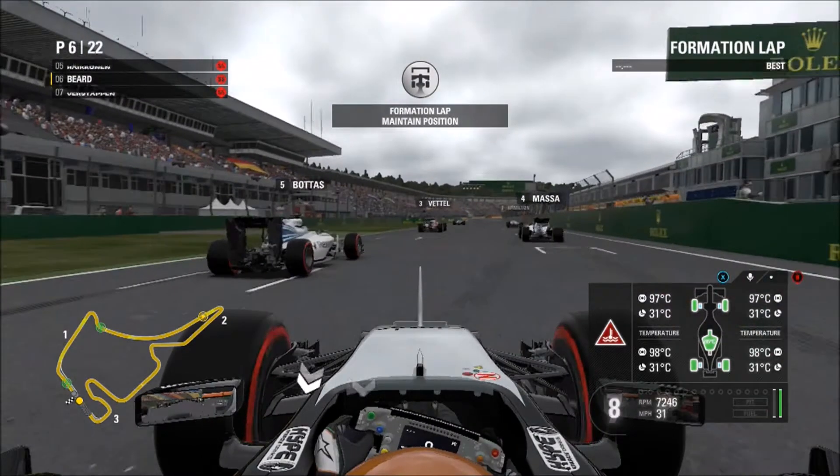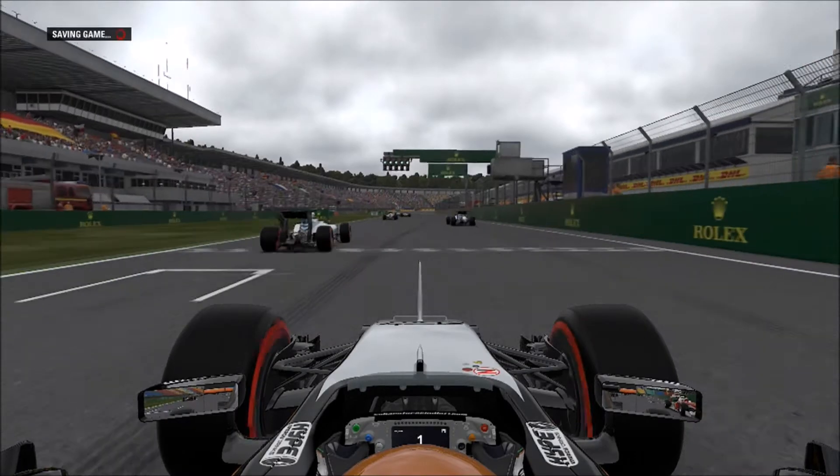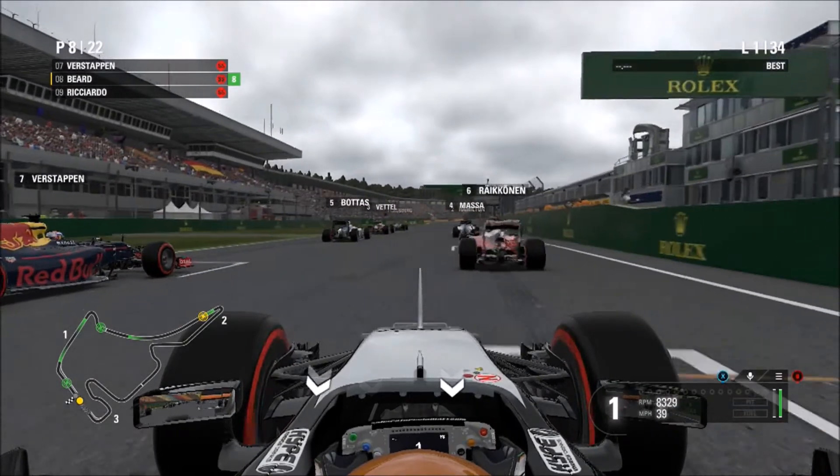We've just got to cycle through the gears — jump a few cars and cycle back down through the gears, just making sure that's all alright. Let's move into the German Grand Prix. One light, two lights, three lights, four lights, five lights — and away we go!